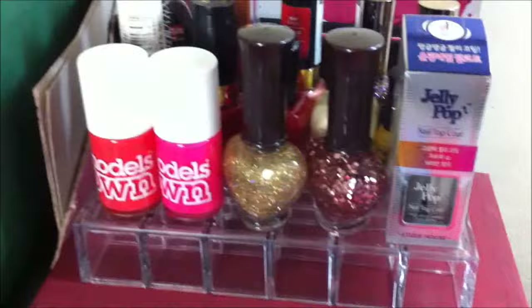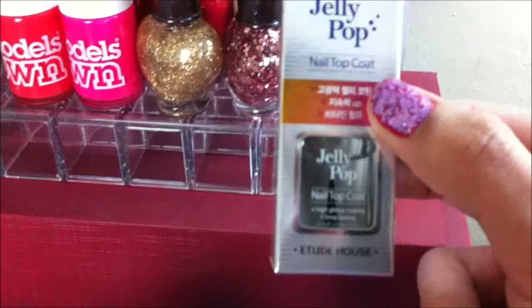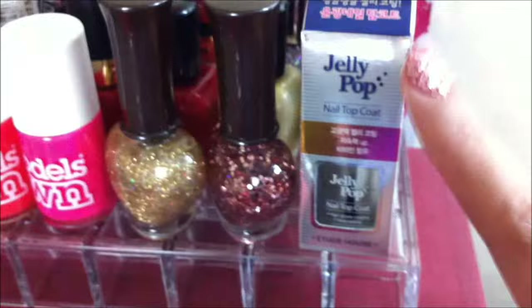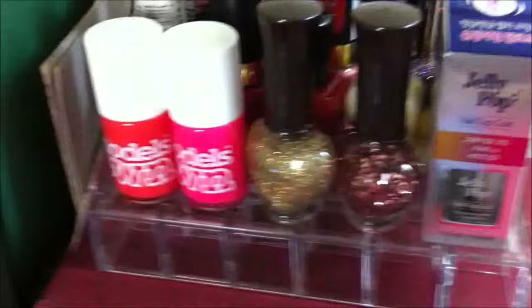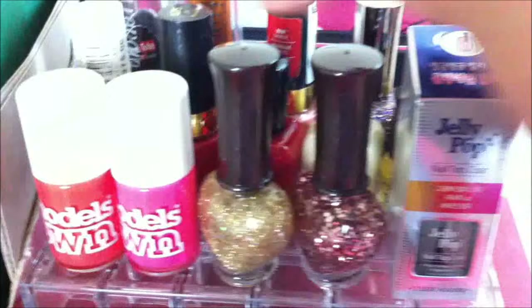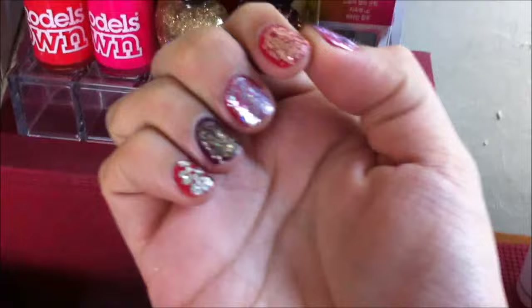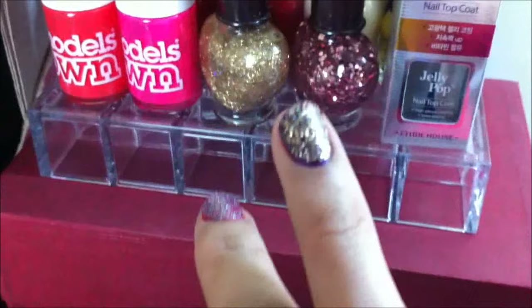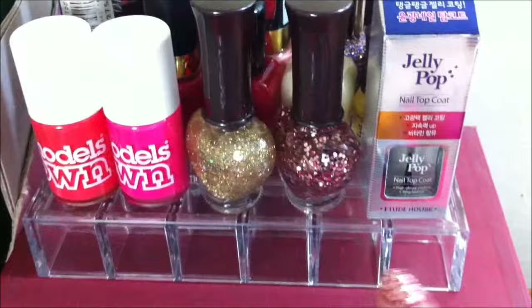Over here we have nail products, and I just want to show you the products I purchased yesterday. This is the Jelly Pop Top nail top coat from Etude House. I love it because it just leaves a jelly finish on your nails. I like this better than the matte one because I don't really like matte on my nails. And then these two are also products I got from Etude House. My nails were really elegant yesterday with all the Lancome nail polishes, but I went to Etude House and bedazzled them with glitter polishes — I got a gold one and a pink glitter nail polish.